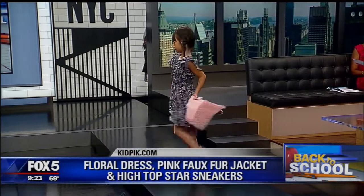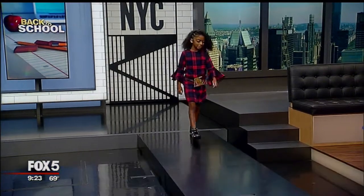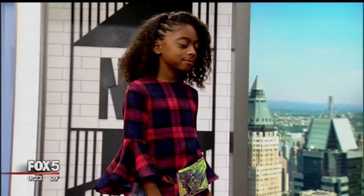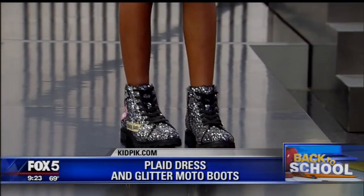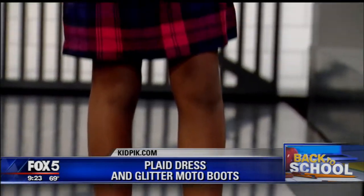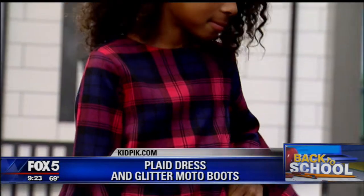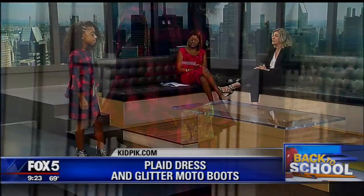Victoria is wearing a classic plaid dress, but we spiced it up with some trendy glitter boots — the shoes are amazing. To be on trend, we gave her a belt bag; translucent is very popular right now and all the girls are wearing belt bags, so it's a perfect little accessory. And I love the bell sleeve — it's a little high so it stays out of the way when they're doing things. Great for a party, great for school, just a great look.